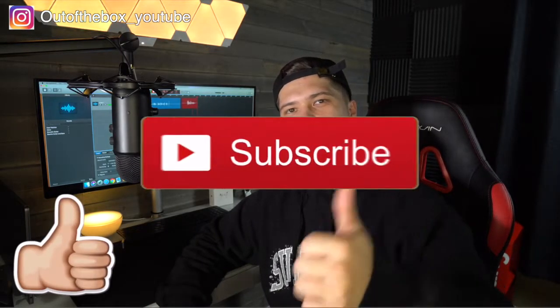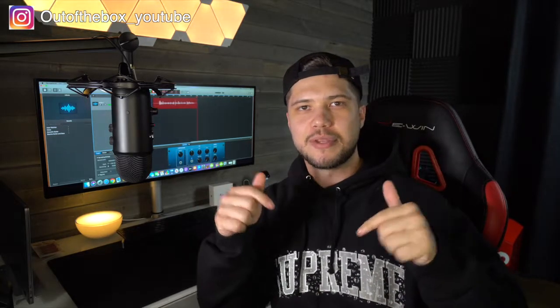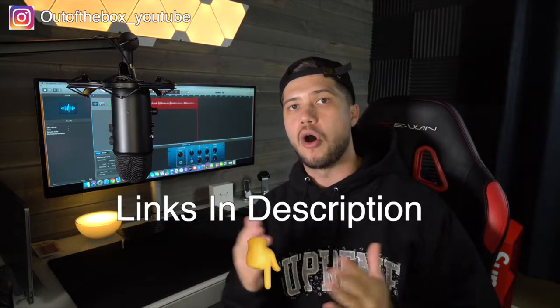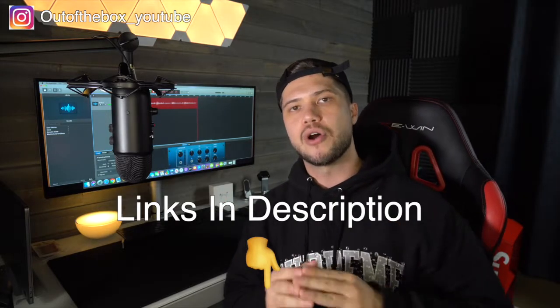Alright guys, that is going to wrap up today's video. If you did enjoy it give it a thumbs up. If you're new here don't forget to subscribe, and if you have any questions, comments, or concerns regarding any of the products we reviewed today or the channel in general, leave them down in the comments section below. I'd be more than happy to get to those — I read all of them. Remember, if you want to take a closer look at any of the products we reviewed today, they're all available on Amazon for under $20. I'll leave the links in the description below so you guys can easily locate them. Alright guys, until I see you on tomorrow's video, we out.